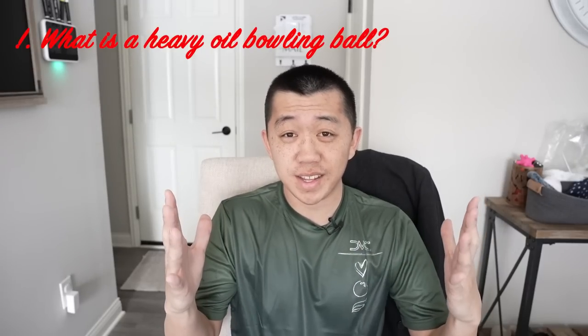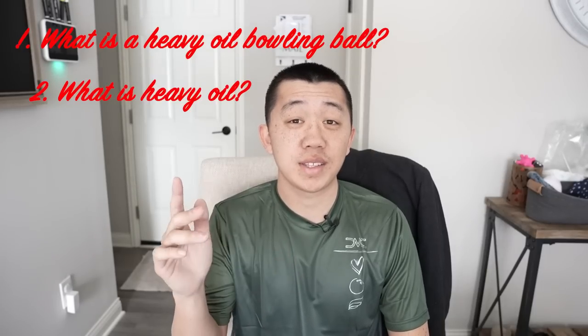I'm gonna explain that now. The first thing we have to do is answer two very important questions: number one, what is a heavy oil bowling ball, and number two, what is heavy oil? The first question is gonna be a little bit easier and more straightforward to explain. The second one we're gonna dive a little bit deeper into, because heavy oil is probably one of the most unexplained, most important, and most misunderstood topics in bowling.